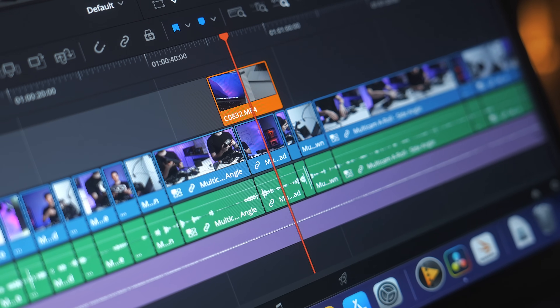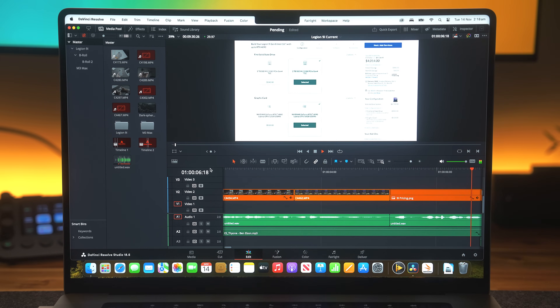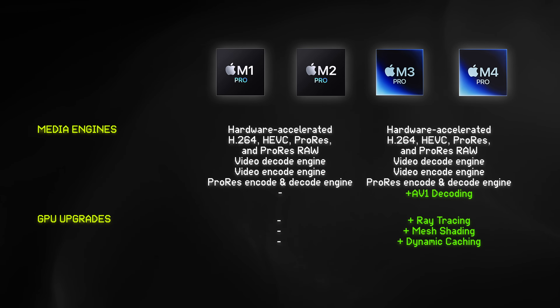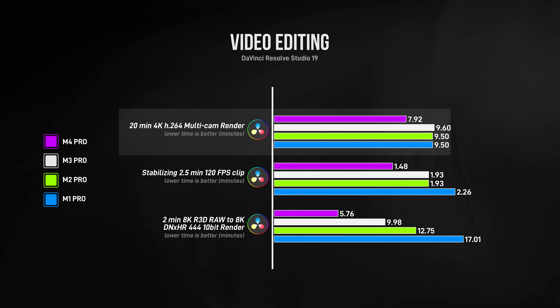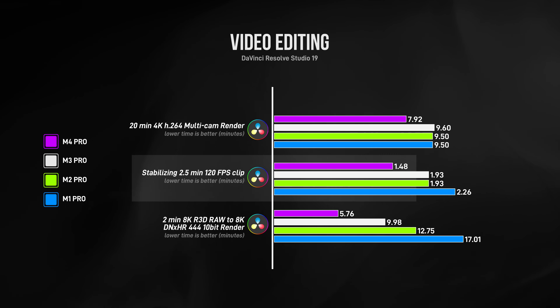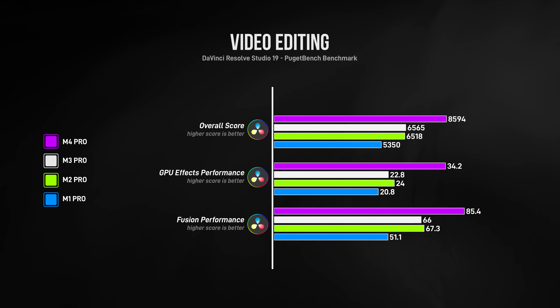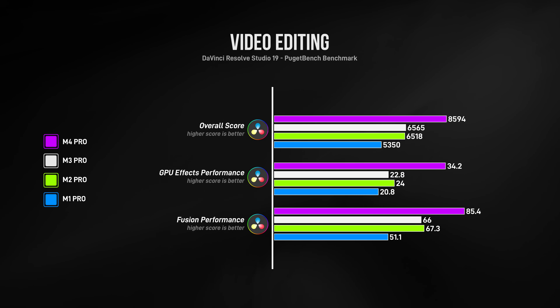For video editing, you're going to be spending 95% of your time playing back footage or scrubbing timelines, and I couldn't tell a major difference between any of them, even with fairly demanding multicam timelines with color correction. The simple explanation is that the media engines in these chips have similar hardware video encoders and decoders. So as long as you're using one of the supported codecs — which is the case 95% of the time — rendering and overall video editing performance differences will be minimal. However, once you move into more demanding areas like applying stabilization, or rendering in a codec the media engine doesn't support, there will be differences. And anything effects or 3D related, like Fusion in DaVinci Resolve, will noticeably benefit from the more powerful GPU on the M4 Pro.